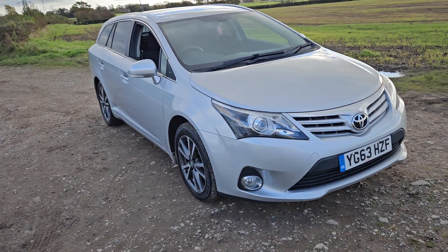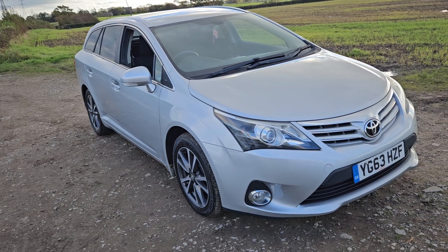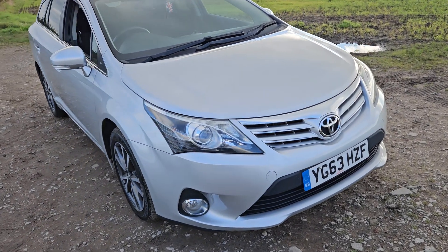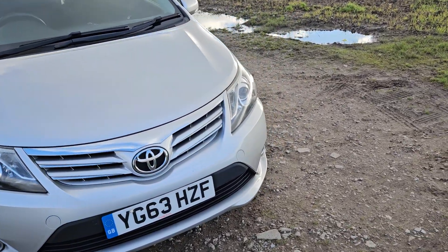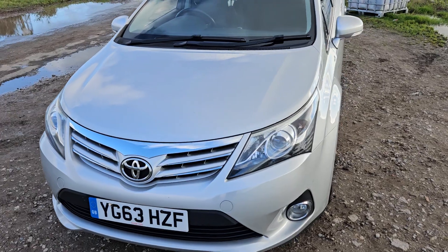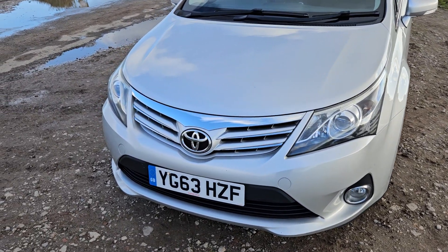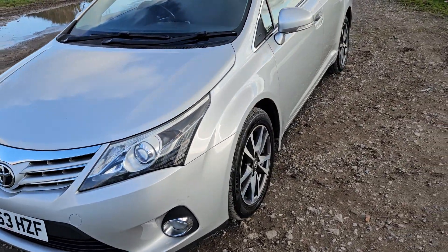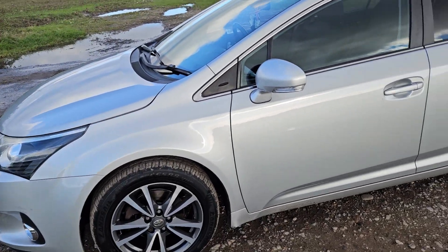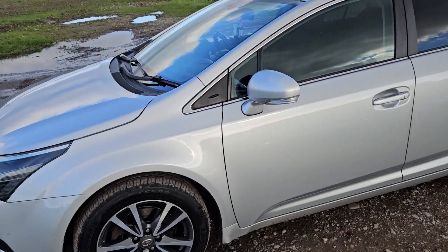Hello and welcome to We Sell Any Auto in Preston. This is a very nice vehicle that we're selling — it's a Toyota Avensis, finished in metallic silver. It's a 2013 registered vehicle with the reg reading Yankee Golf 63 Hotel Zulu Foxtrot. Just going around the body, working on the wheels — it's in a great overall condition, just a few minor marks of wear and tear.